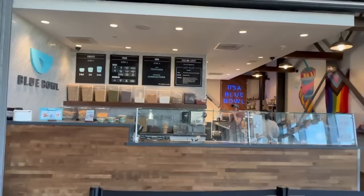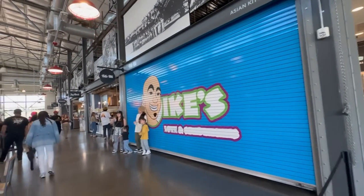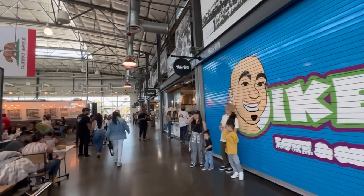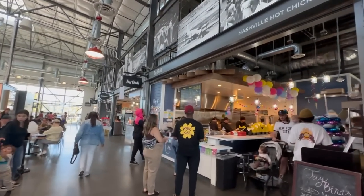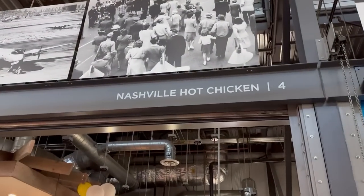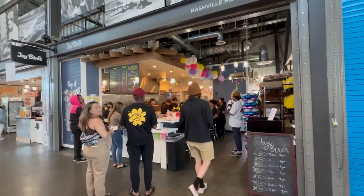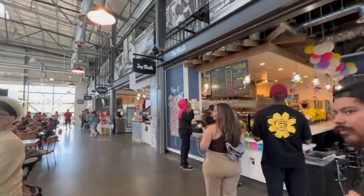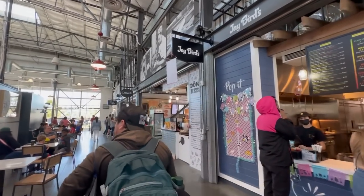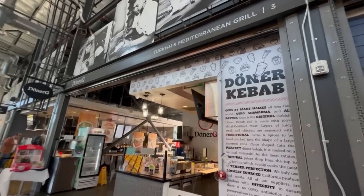Blue Bowl is like one of those make-your-own bowl kind of places — pretty cool. Ike's is not open over here, but right next to it is Jaybirds, which is a Nashville hot chicken spot. We know a little thing about Nashville hot chicken, so we're wondering how it compares to Hottie Bee's. We'll definitely try this place — it does look pretty good.